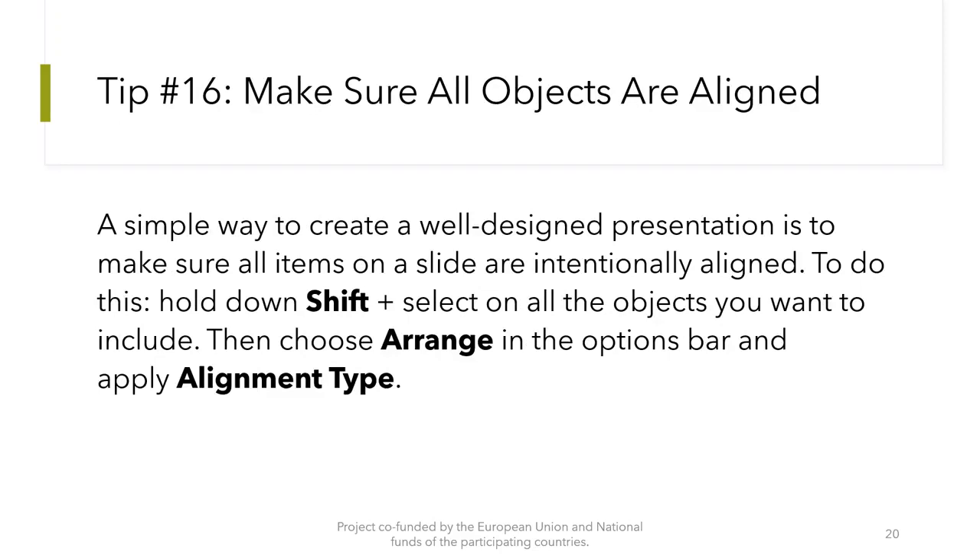Tip number 16: Make sure all objects are aligned. A simple way to create a well-designed presentation is to make sure all items on a slide are intentionally aligned. To do this, hold down the Shift key on your keyboard and select all the objects you want to include, then choose arrange in the option bar and apply the alignment type.